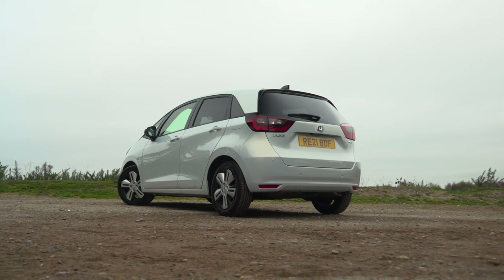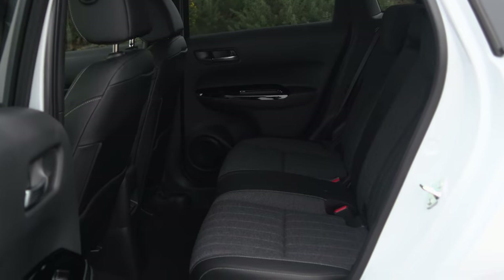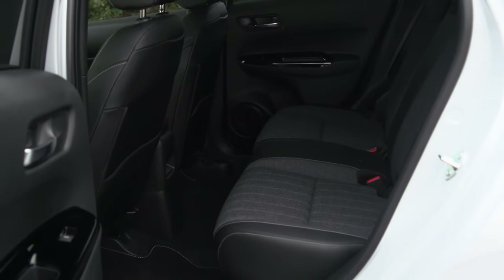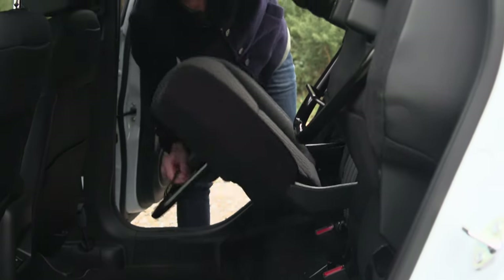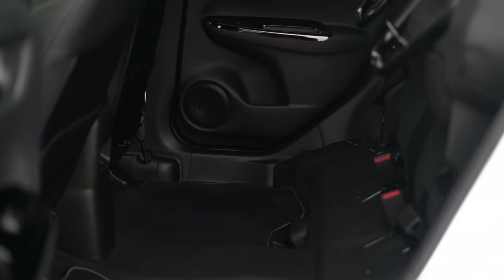Let's start with that mini MPV shape, because this gives the Jazz one of the most spacious interiors in its class, with more room for six-footers in the front and rear seats than any of its key rivals. And it's not just accommodating for people either — with Honda's magic seats, you can also flip up the bases in the back to make room for taller items such as a tall potted plant.